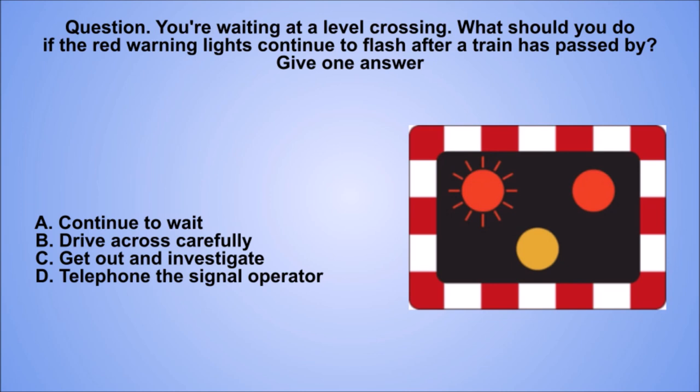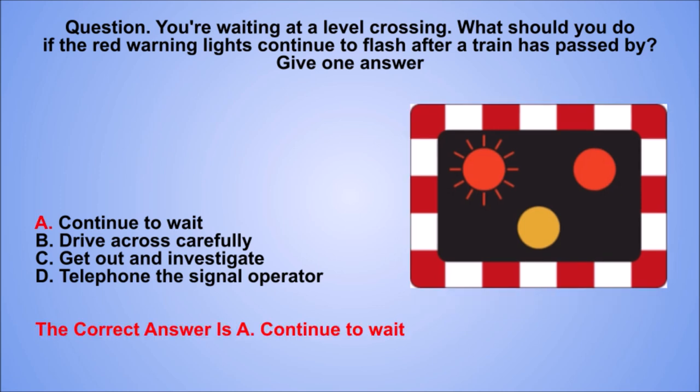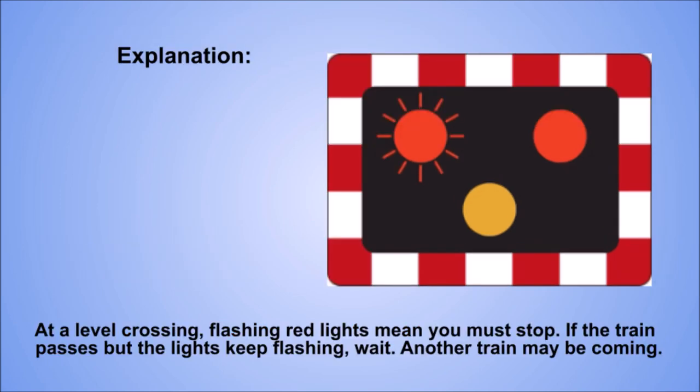Question. You're waiting at a level crossing. What should you do if the red warning lights continue to flash after a train has passed by? Give one answer. A: Continue to wait. B: Drive across carefully. C: Get out and investigate. D: Telephone the signal operator. The correct answer is A: Continue to wait. Explanation. At a level crossing, flashing red lights mean you must stop. If the train passes but the lights keep flashing, wait — another train may be coming.